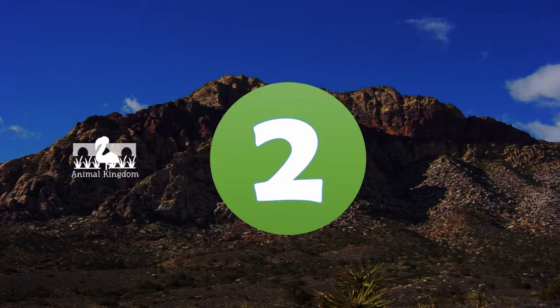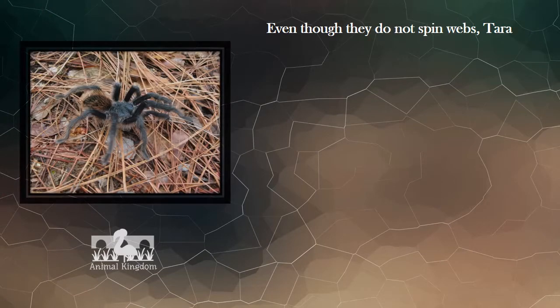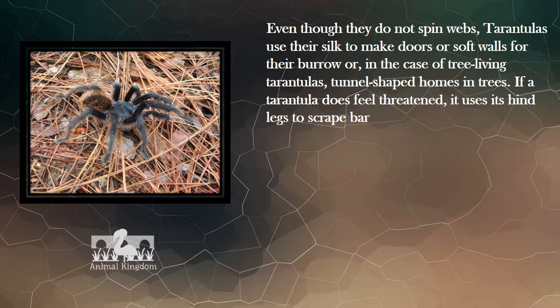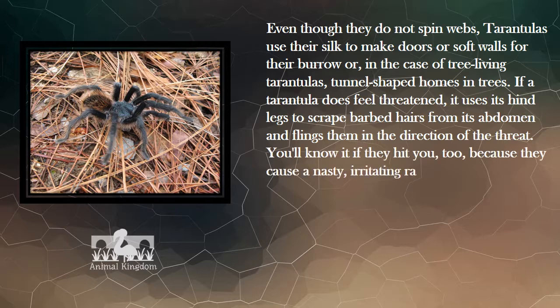Number 2. Even though they do not spin webs, tarantulas use their silk to make doors or soft walls for their burrow, or, in the case of tree-living tarantulas, tunnel-shaped homes in trees. If a tarantula feels threatened, it uses its hind legs to scrape barbed hairs from its abdomen and flings them at the threat. You'll know it if they hit you, because they cause a nasty, irritating rash.